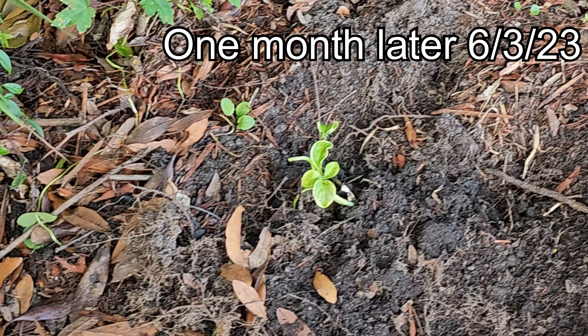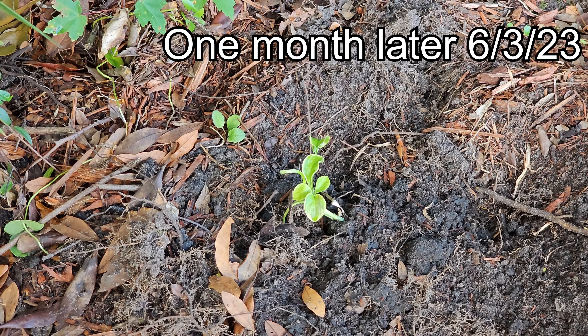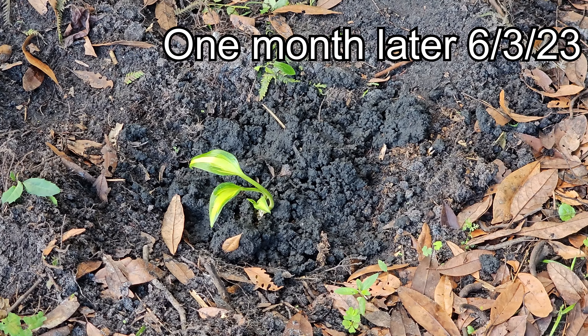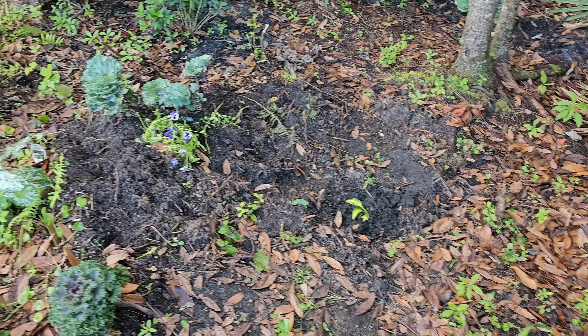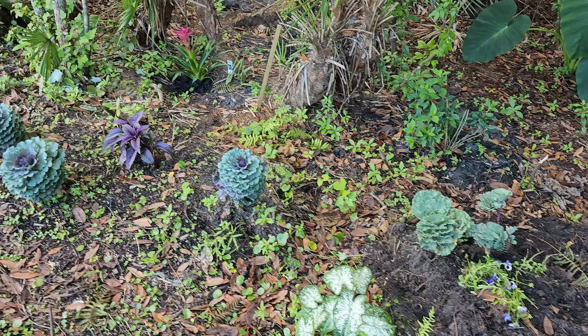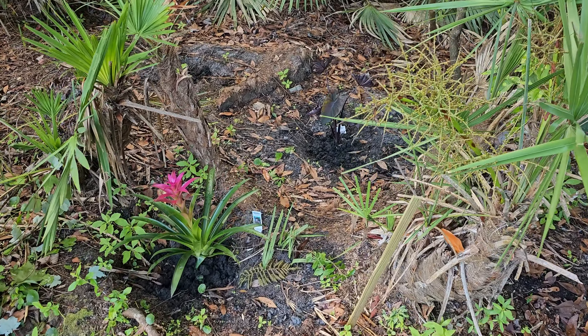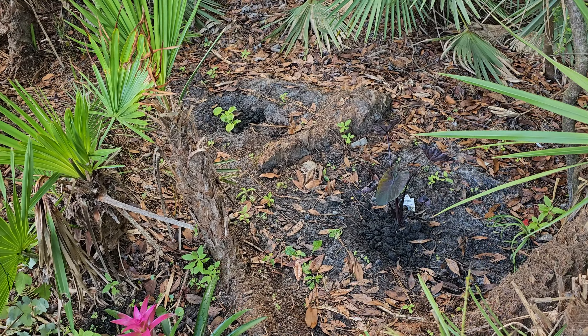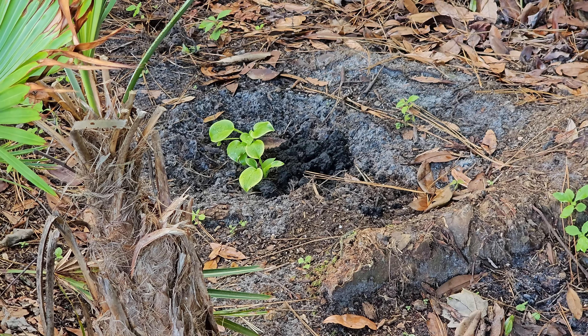Let me give you a close-up view of the hostas — there's one, and here's the other one. So pretty! All the ones over here — I have sandals on so I'm trying not to walk in here. We don't want to step on anything. Look at that one, it's so pretty.